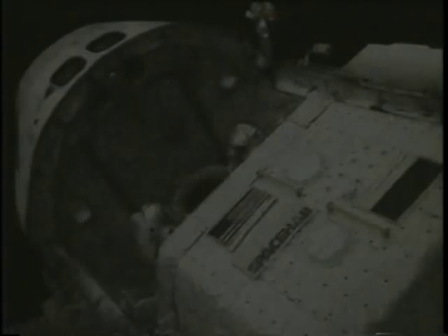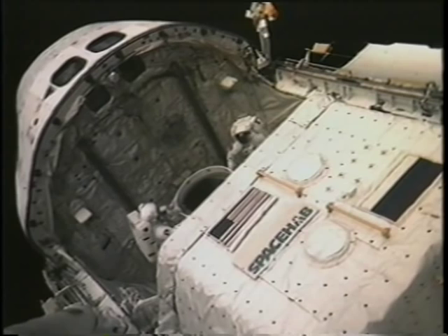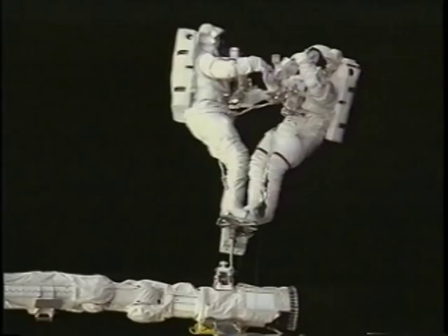Bernard and I were chomping at the bit. We kept looking at each other as the RMS slowly did its thing. But here we are — we got outside. We were very happy, waved to the camera, and started our thermal evaluation.